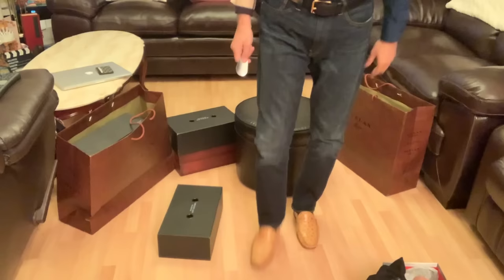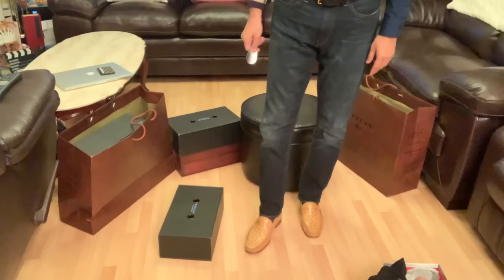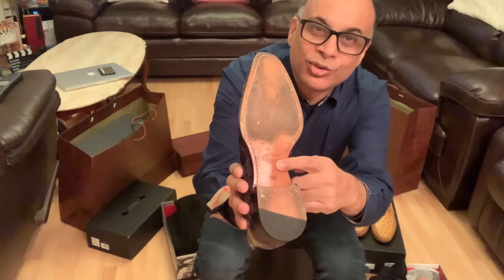The other thing very good about Mazlan is the inside sole. It's so comfortable, so soft, and padded. You can walk for hours in the shoes and they look great. Let's look at the shoes.